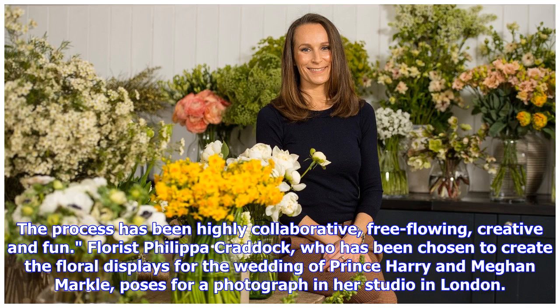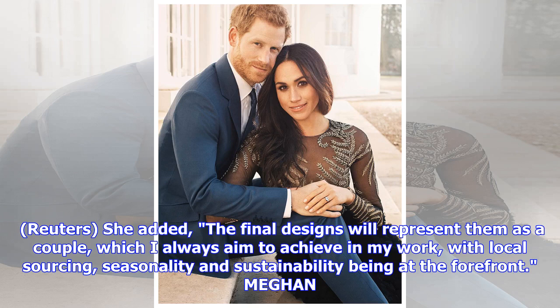Florist Philippa Craddock, who has been chosen to create the floral displays for the wedding of Prince Harry and Meghan Markle, added: "The final designs will represent them as a couple, which I always aim to achieve in my work, with local sourcing, seasonality and sustainability being at the forefront."